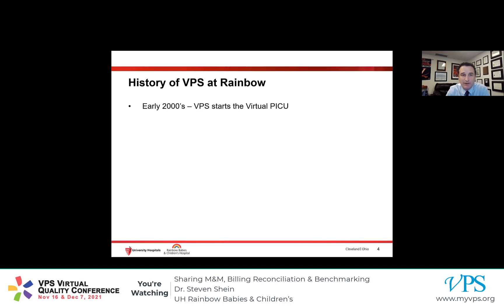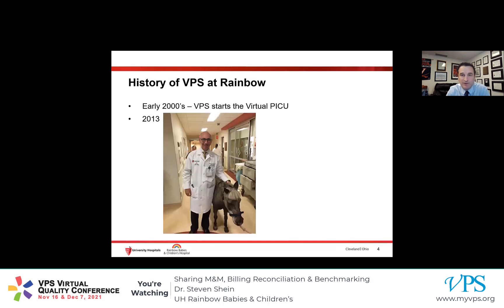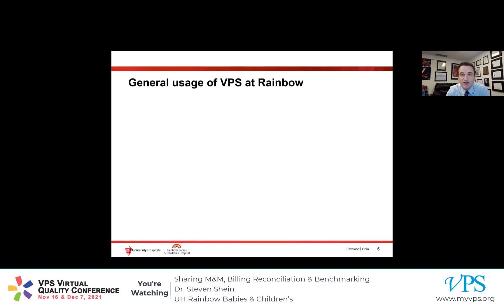As many of you are probably aware, VPS started the Virtual PICU in the early 2000s. In 2013, my predecessor, Alex Roda, was recruited here to Rainbow to become the Division Chief. You can see him here in our ICU with one of our many pet pals. Shortly after coming, Alex realized the need to bring VPS here to Rainbow. And over the last eight or so years, we have nearly 14,000 patients' worth of data that we have accrued here. Like many of you, we use VPS for a number of things.